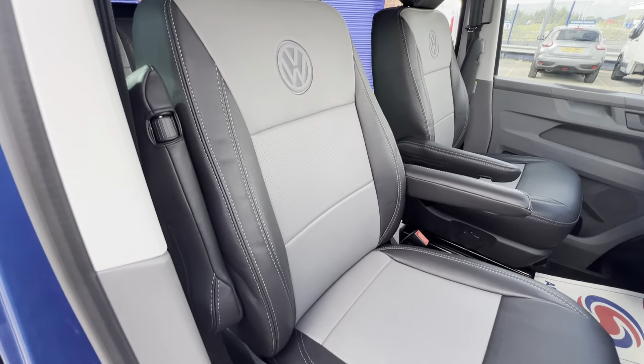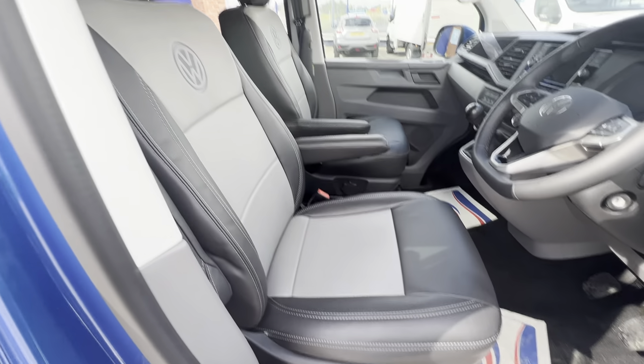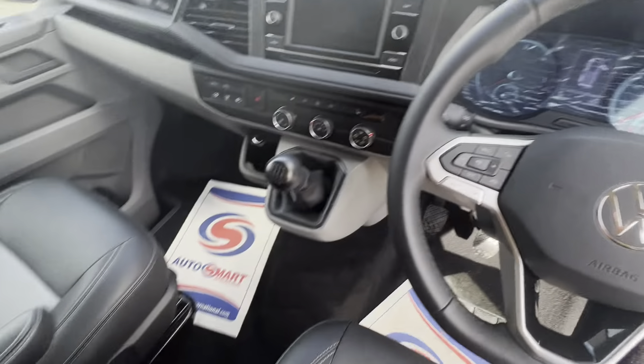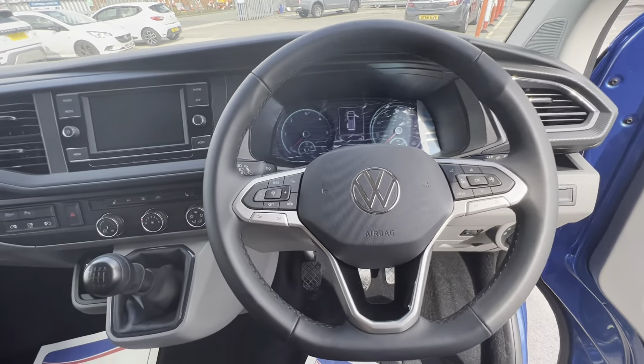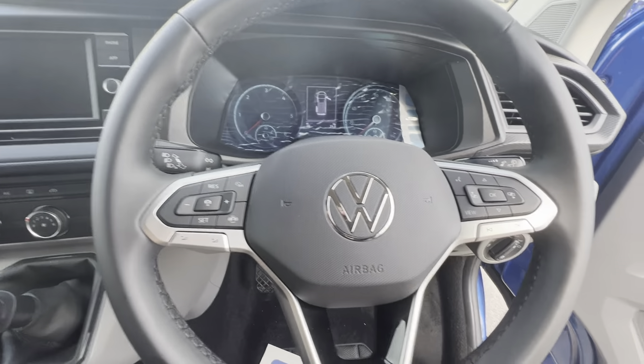Leather seats — double swivel seats with armrests. Very comfortable, a lot of room for both passenger and driver. Adaptive cruise control settings on the multi-function steering wheel.